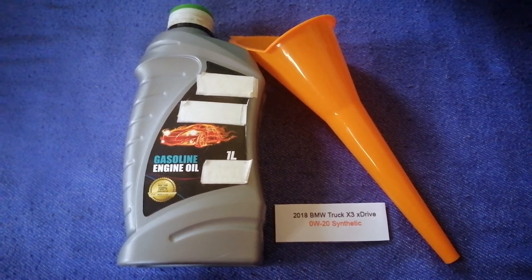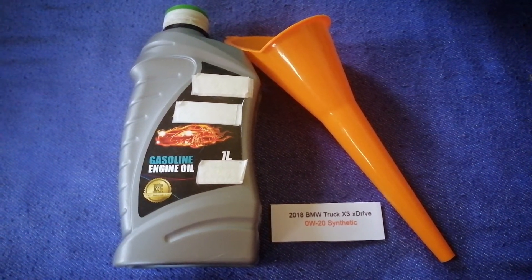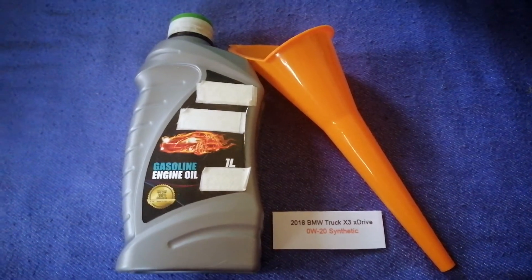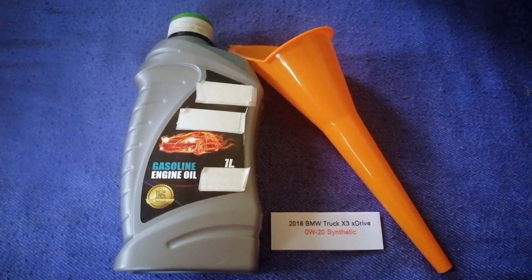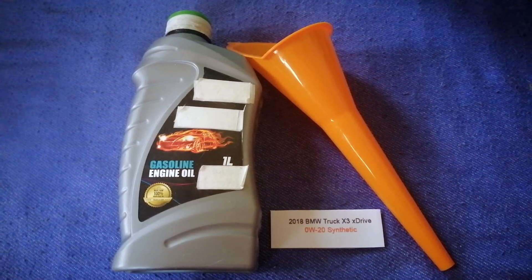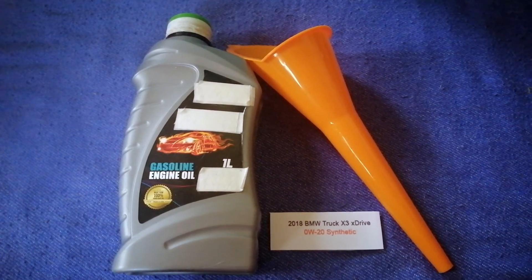If your 2018 BMW X3 xDrive uses a different type of oil, or if you know a cheaper place to buy oil for it, make sure to leave a comment and let others know. Don't forget to check the video description for the most recent price. Thank you for watching — please like and subscribe.